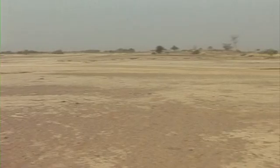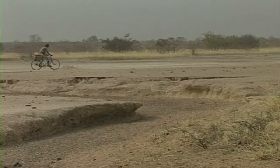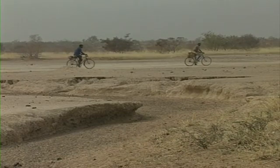In the Sahel, during the 1970s, droughts led to land degradation and hardship. Some families despaired and migrated. Even when rain fell, it ran off the compacted surface, carrying nutrients with it.